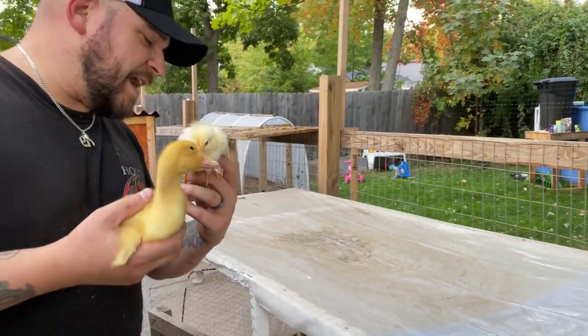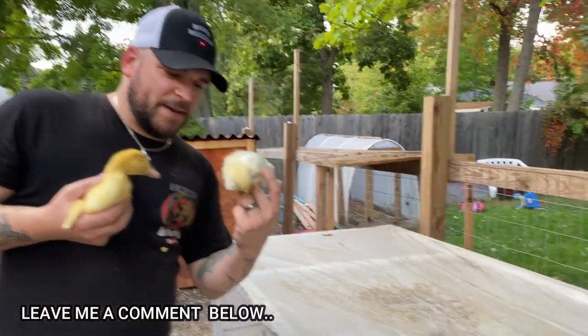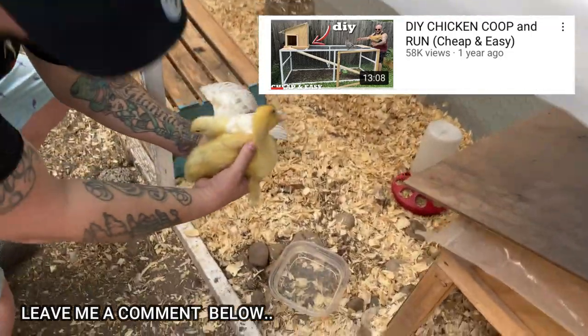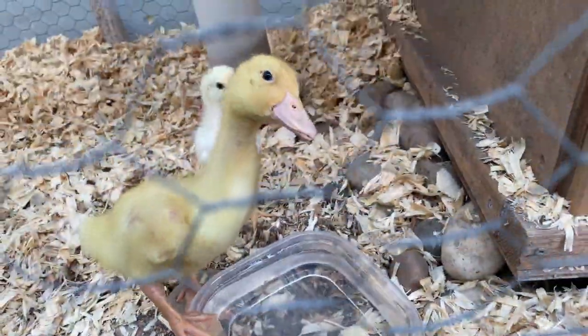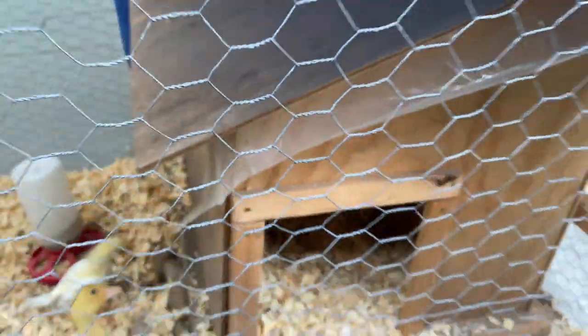So they are coming outside for the first time. This build right here has housed ducks and baby chickens alike, and it is a great first place for them. They can go in there, they have their water, they got food, they're going to have the heat lamp turned on soon, and they can go into the house for extra shelter.